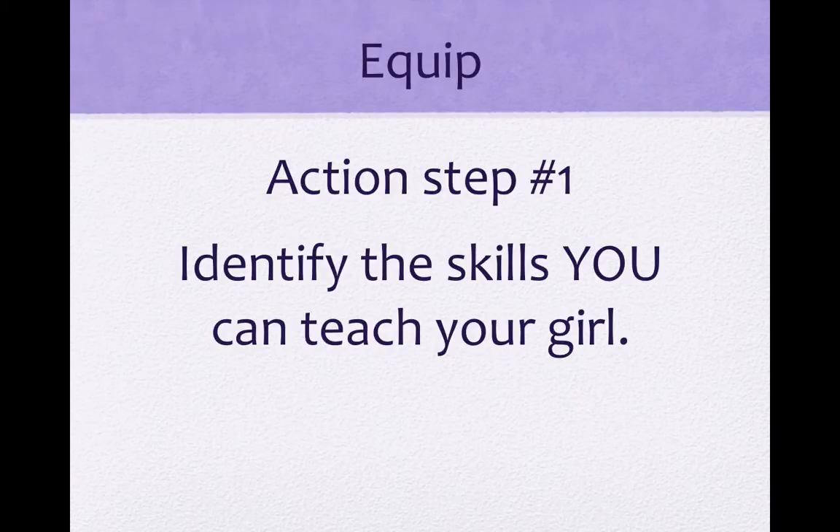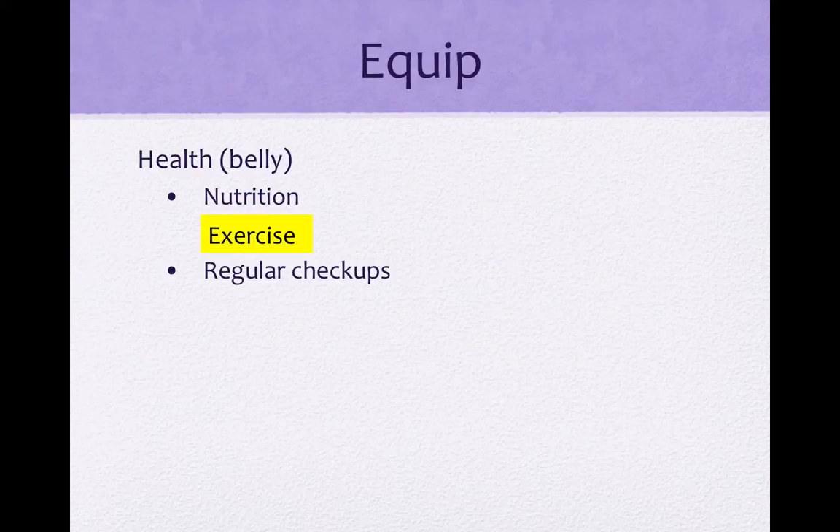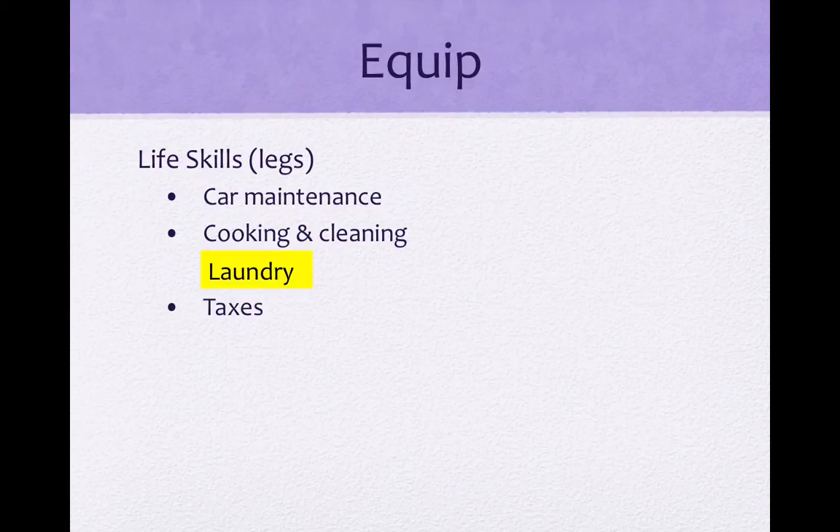Action item number one is to identify the skills you can teach your girl. Let's go through the list you made on your worksheets to identify what things you can teach. For example, let's look back at the belly. Maybe you're a runner — instead of going for runs alone, why not take your daughter with you? You will have to slow your pace, but you'll be teaching her to love exercise and you get the added bonus of time spent together. I would say most of you are adept at doing laundry. If this is a skill you can teach, then highlight it on your list. Go through the remainder of your list, highlighting the traits or skills you possess that you would feel comfortable teaching your daughter. You can either pause the video and do it now, or finish the training and go back to it later.